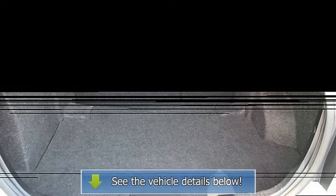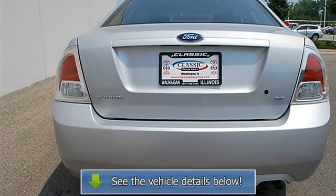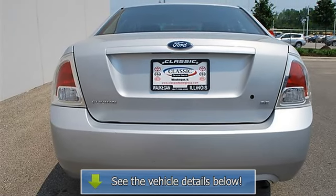Driver illuminated vanity mirror, passenger illuminated visor mirror, passenger airbag on/off switch, child safety locks.